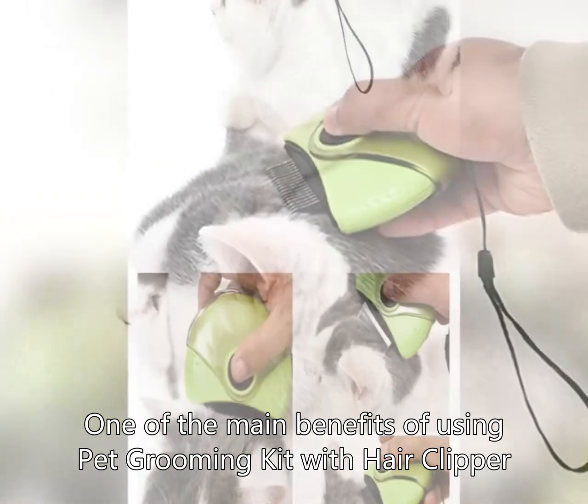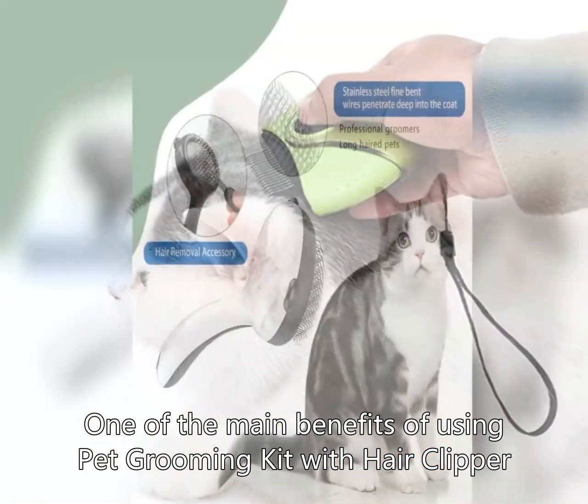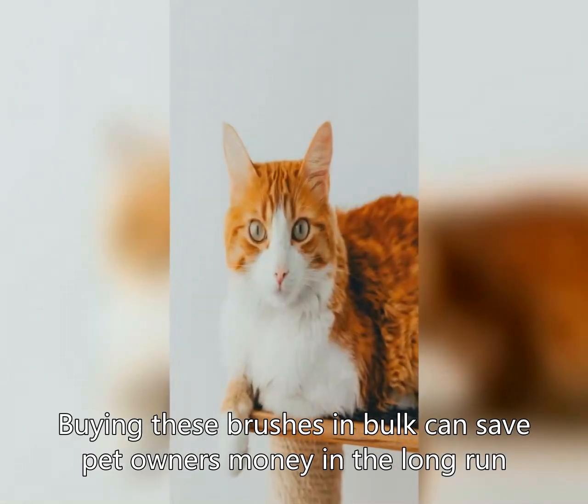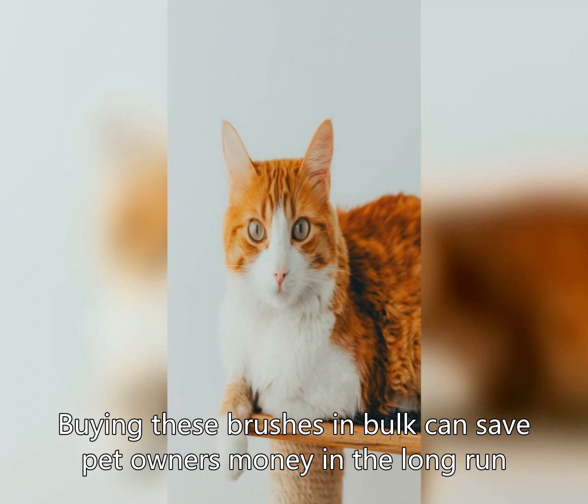One of the main benefits of using a pet grooming kit with hair clipper, brush and combs is the wholesale price. Buying these brushes in bulk can save pet owners money in the long run. By purchasing in larger quantities, pet owners can take advantage of discounted prices and ensure they always have a brush on hand when they need it.